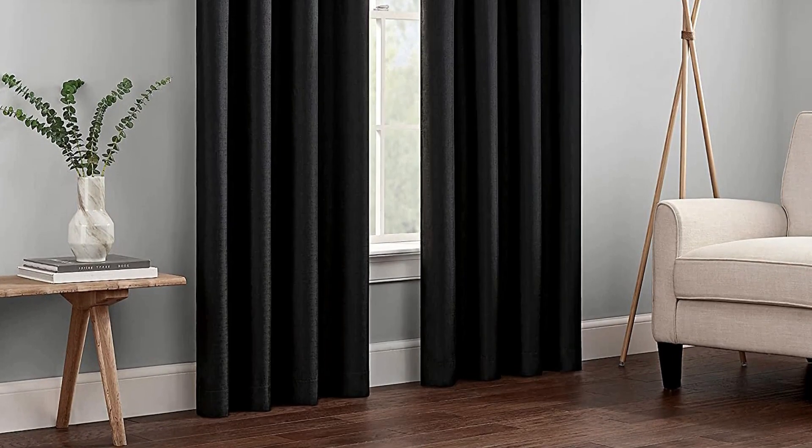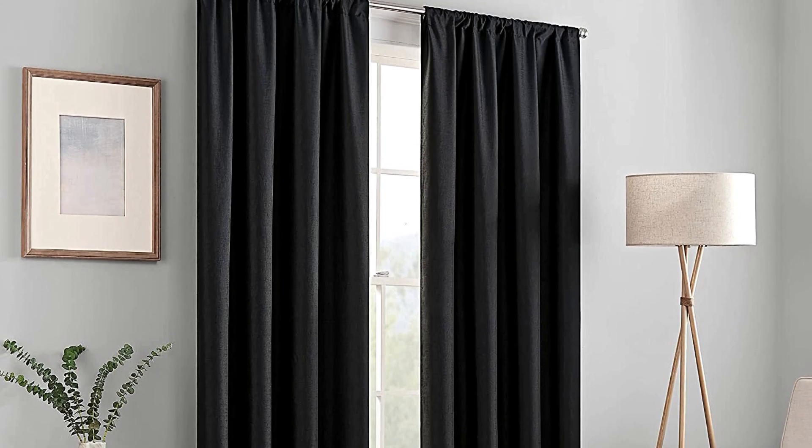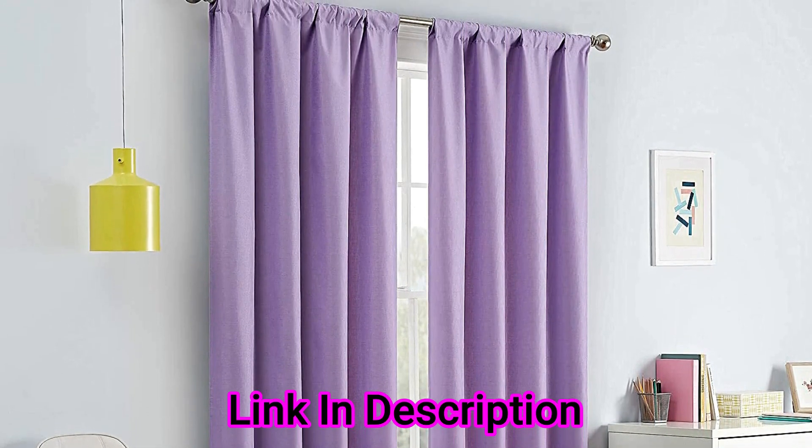Experience the darkness, silence, and beauty of Eclipse curtains. The patented Thermaback technology and innovative design helps conserve heat in winter and keeps hot sun rays out in summer to help reduce home heating and cooling costs. When you are looking to enhance your existing decor or going for a complete room makeover, Eclipse curtains give you the versatility and style you need to decorate any room in your home.